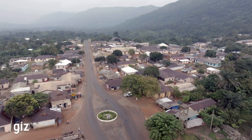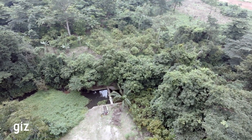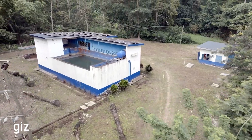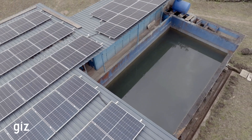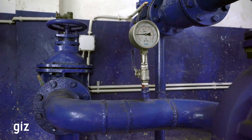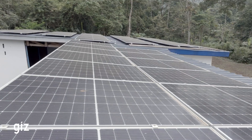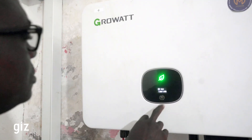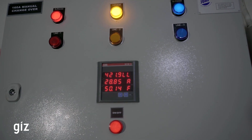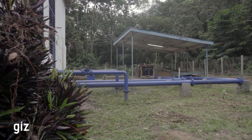In the heart of Likpemate, a community in Ghana's Volta region, a transformation is flowing. A small water pumping station has undergone sustainable development, powered by clean energy and efficient technology. Equipped with new low-lift and high-lift pumps and powered by a reliable solar PV system, the station now ensures a consistent water supply while reducing energy consumption and carbon emissions.